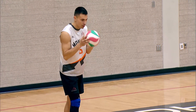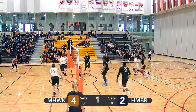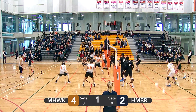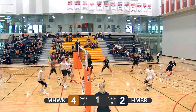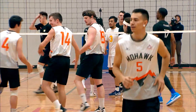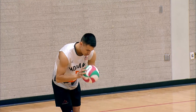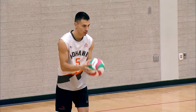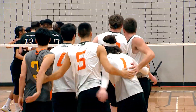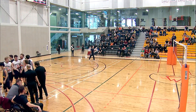Lopez with the serve again. Nice float serve from Lopez. Right-side attack from Humber, blocked by Wagner. Pipe attack from Humber — Mohawk's ready for it. Mohawk with a right-side attack that makes it into the court somehow, someway. Mohawk up three points against Humber. Lopez with his third serve in a row. Humber confused on who's going to take the ball — that's going to force Humber to take the timeout. Mohawk taking an early, early lead. Four points above Humber.